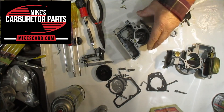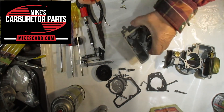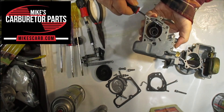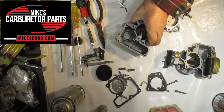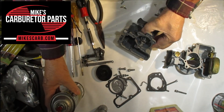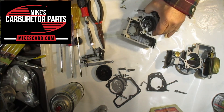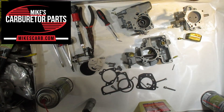So again, going back: this is your vacuum advance, it gets fed through this hole here which leads to this hole. If you blow air through it — I like to use carb cleaner, which helps clean it at the same time — it then feeds through this hole right here. That's how the vacuum advance works.